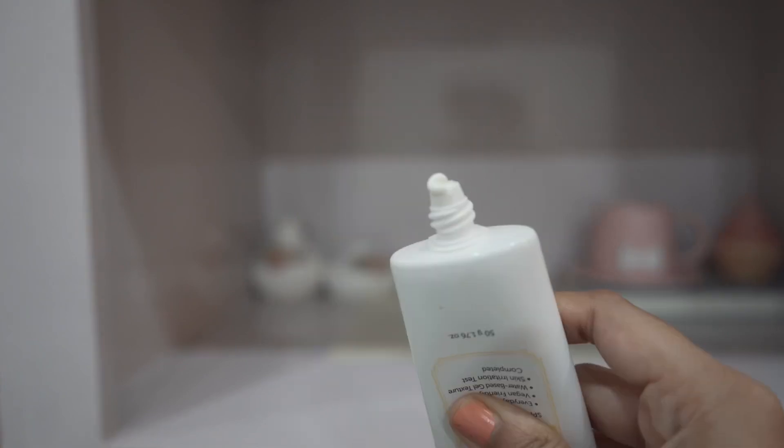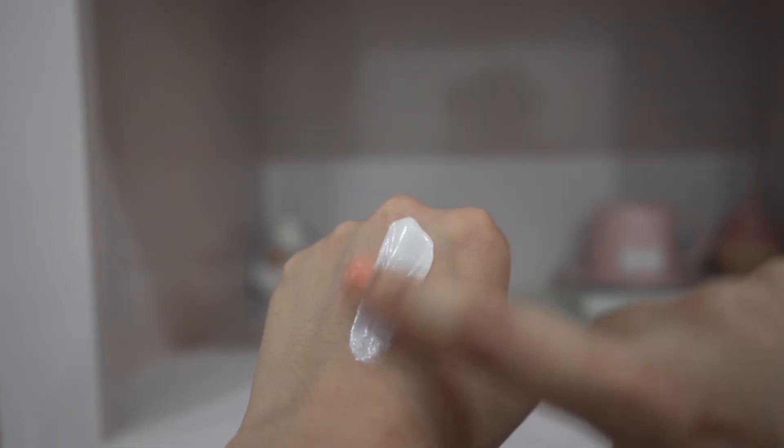Next I have a sunscreen I found recently — from Klairs, their All Day Airy Sunscreen. It has a watery gel texture, very lightweight, and I'm really liking it. It is kind of expensive for a sunscreen, but other than that it's pretty awesome.